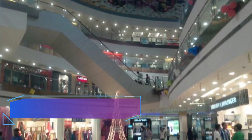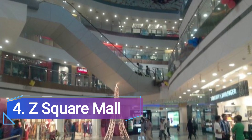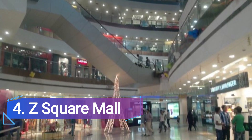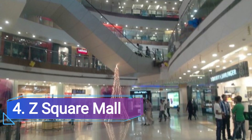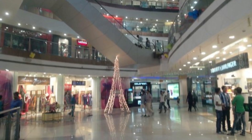Number 4: Z Square Mall, Kanpur. The Z Square Mall is one of Kanpur's most popular entertainment and retail destinations. It is a posh air-conditioned haven for individuals who love to eat, shop, and have fun, boasting a family-friendly layout and atmosphere.